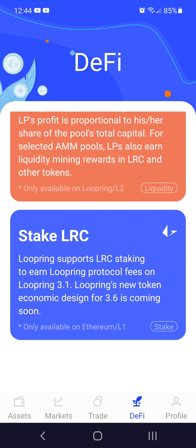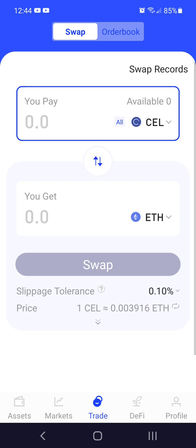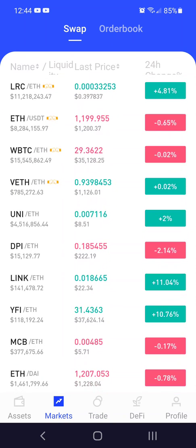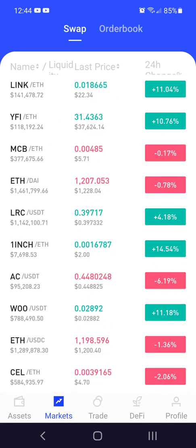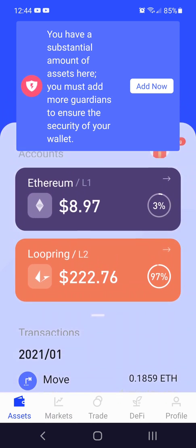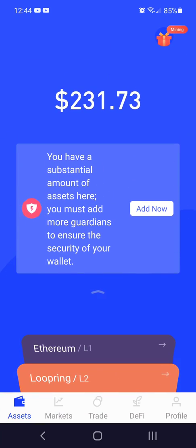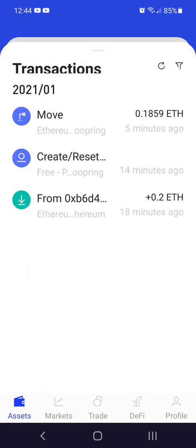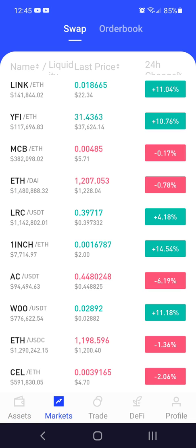I've got some staking, LP, pools, different markets on here, which is kind of cool. And then I should have transferred .2 ETH, which looks like it did. Activated the layer 2. Okay, so it should be good to go. Let's see how this works.